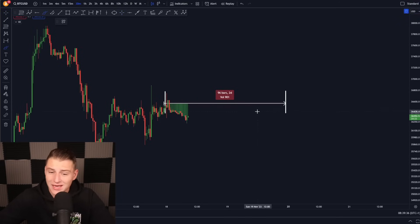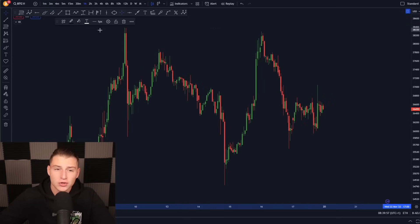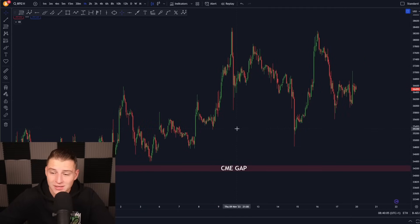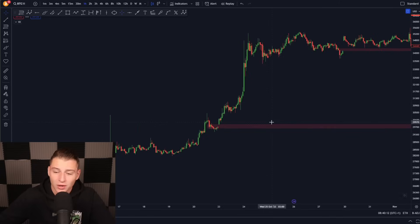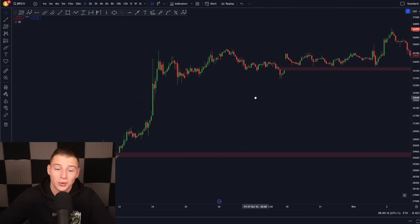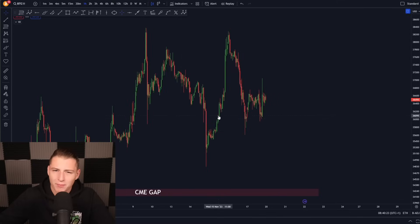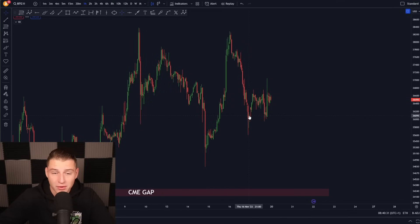Bitcoin created a new CME gap currently sitting around $36,000, and we're expecting Bitcoin is probably going to be trading somewhere around the CME futures price. In a normal weekend Bitcoin will just hover around $36.6k, then on Monday we'll see new moves. Looking at previous weekends, Bitcoin created a CME gap three weeks ago sitting around $34,000 that's still not filled, and there's one lower around $29,000 also not filled. However, 95% of the time a CME gap gets filled up.